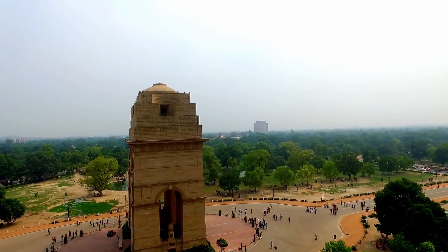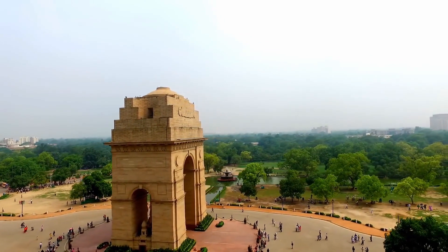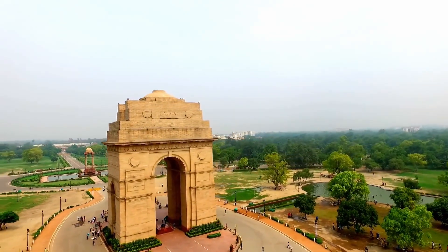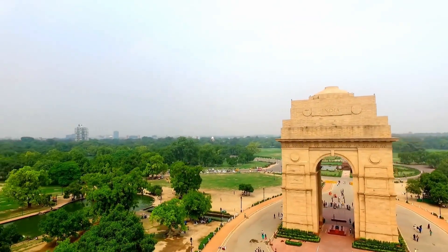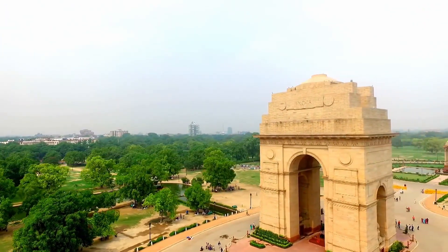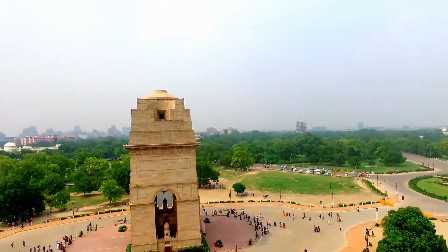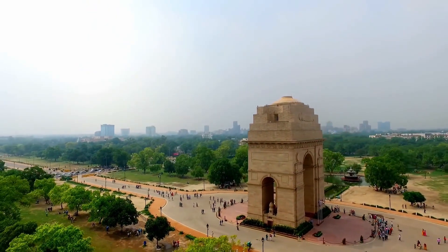Surrounding India Gate is a vast expanse of lush green lawns, which make it a popular spot for picnics and evening strolls. The area around India Gate is also home to several other important government buildings, including the President's House and Parliament House. In the evenings, India Gate is illuminated with colorful lights, making it a beautiful sight to behold. Visitors can also enjoy street food from vendors selling snacks and drinks in the area. India Gate is more than just a monument.